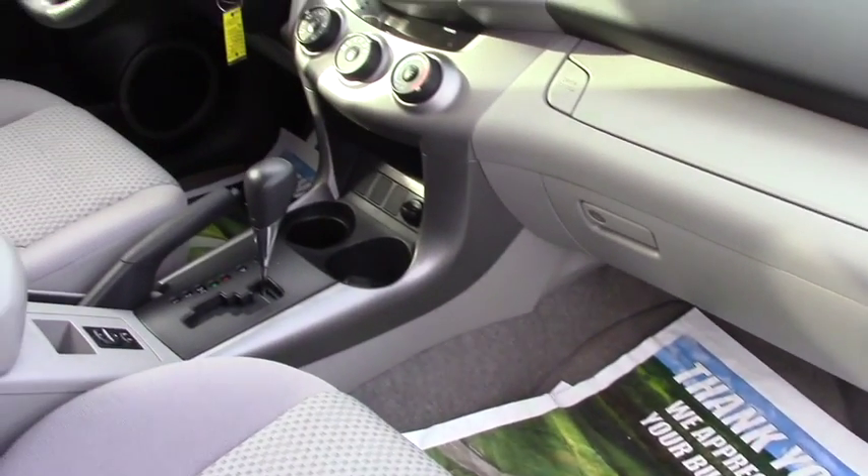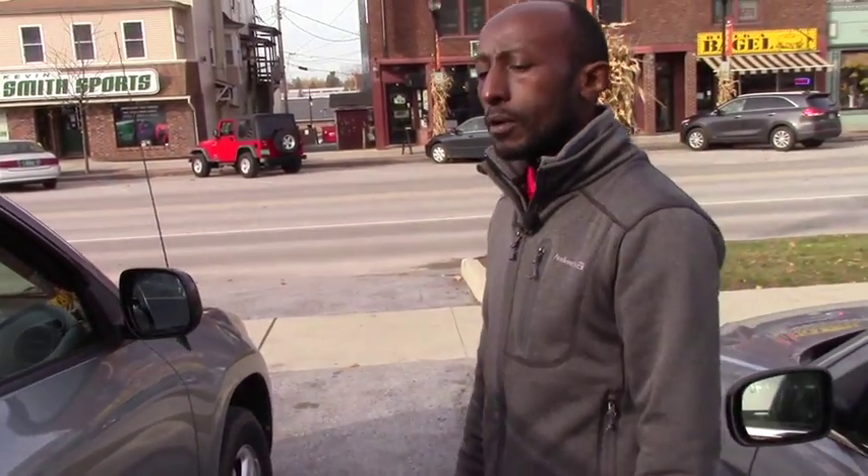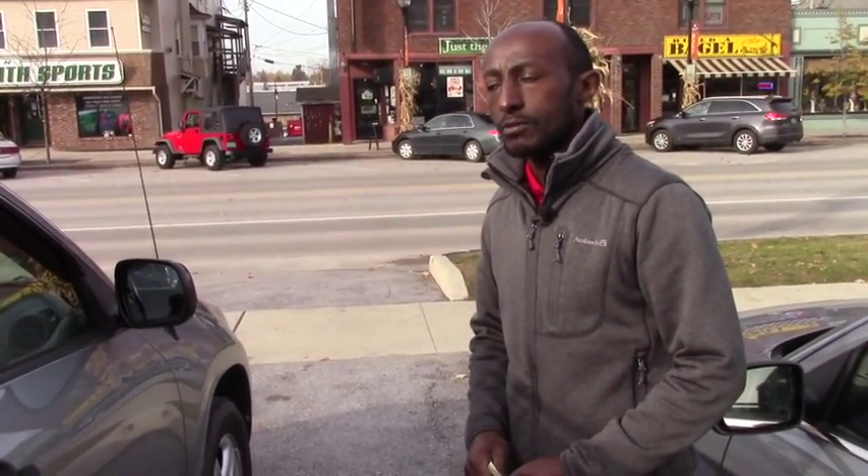I believe you will enjoy this vehicle. If you want to come over for a test drive, please reach me at 425-282-274. Thank you, have a nice day.